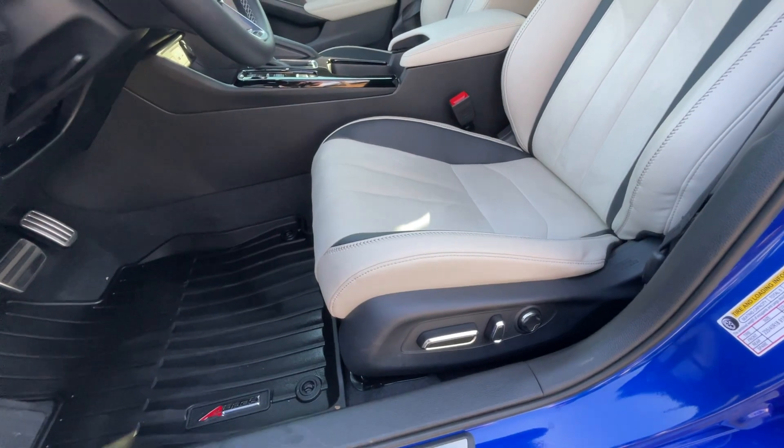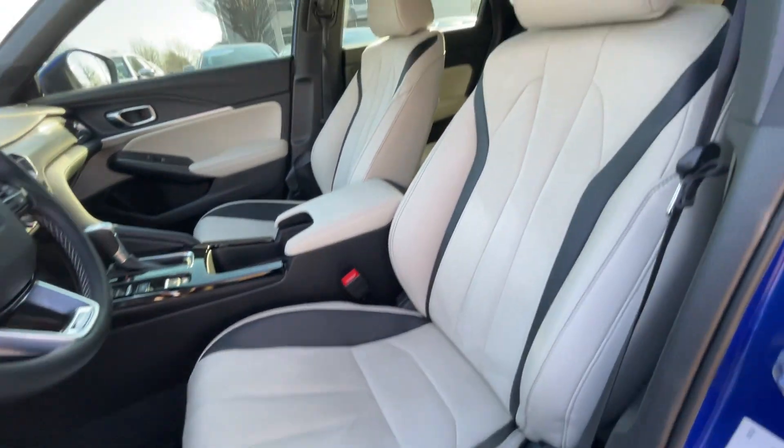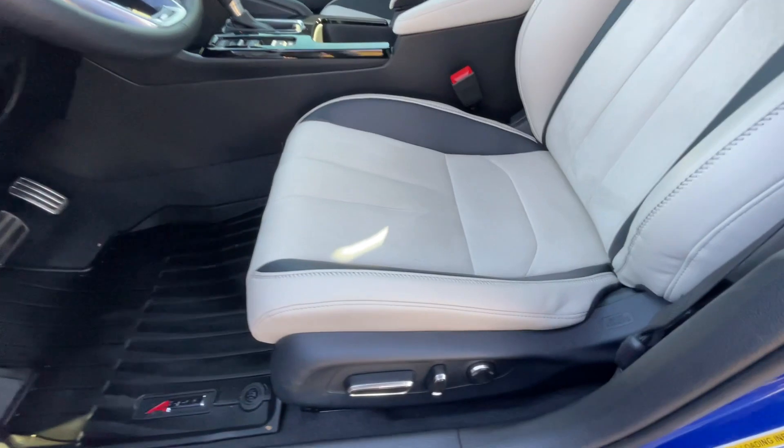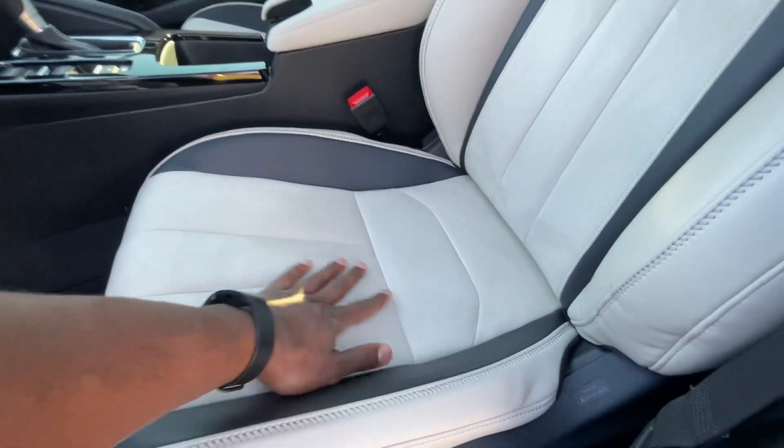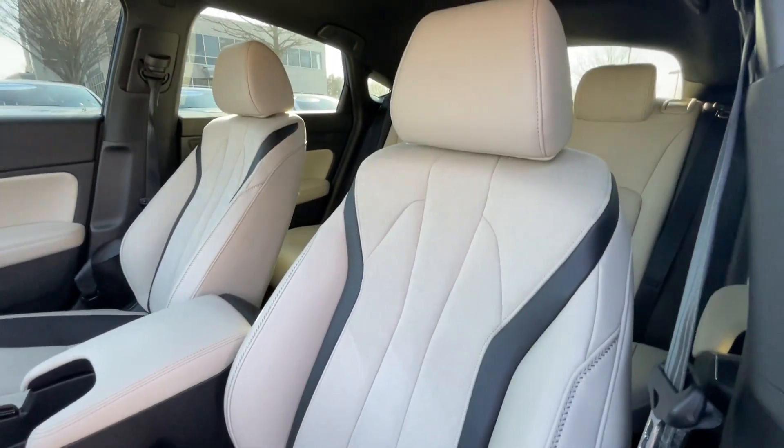There's a 12-way power driver's seat including four-way power lumbar support. I love the seats — I'm not sure if this is real leather or faux leather, but the micro suede insert feels so nice and the color combo just looks really good in this car.